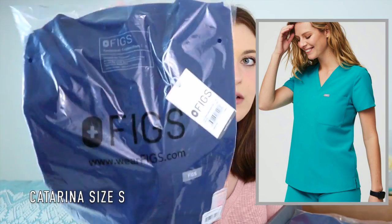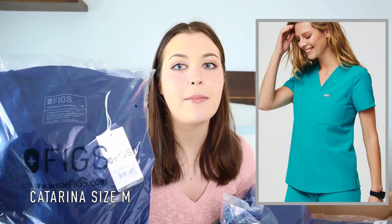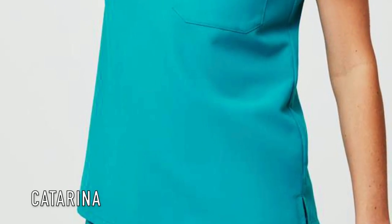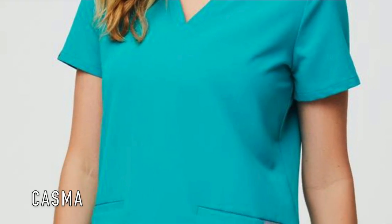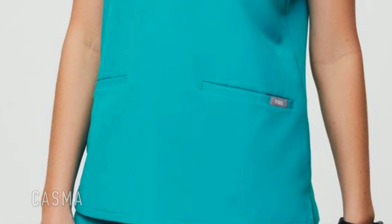First I got the Katarina top in a small, then the same Katarina top in a medium because I didn't know which size would work. There's also another top — I forget the name — but the Katarina has one pocket on the upper left, while the other top has two pockets at the bottom, which didn't look as flattering.